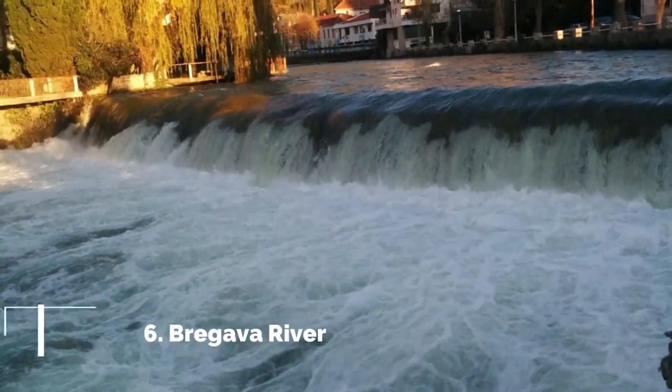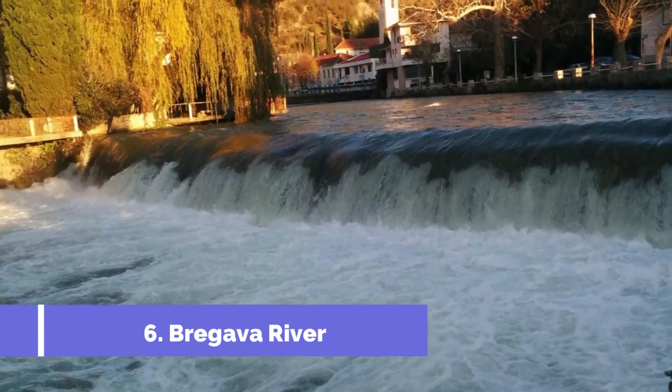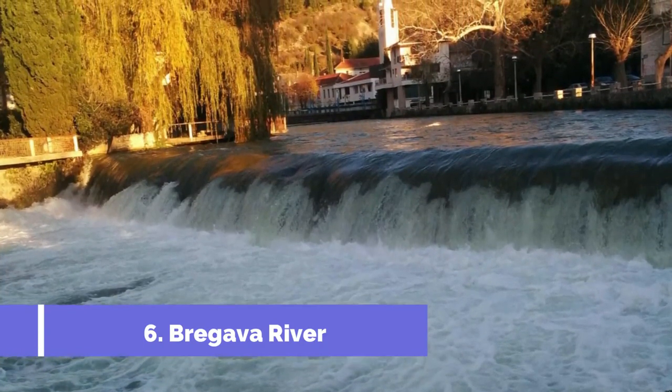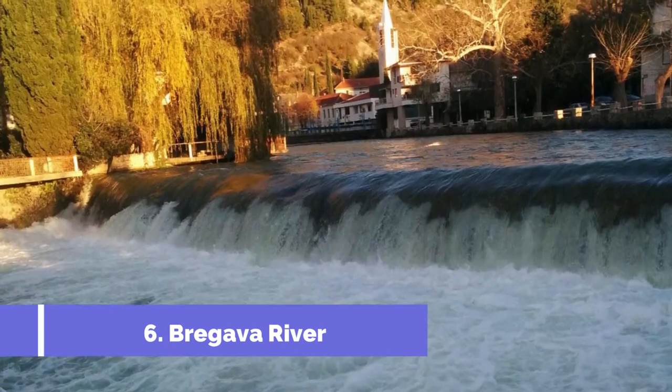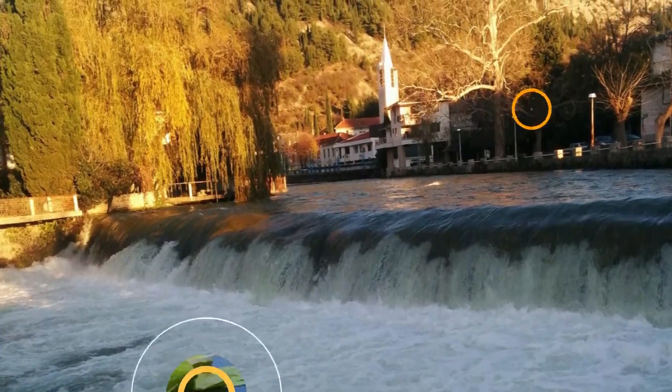Number 6: Bragava River. Located in the mesmerizing town of Stolak, Bosnia and Herzegovina, the Bragava River is a top attraction that should not be missed during your visit to this historical and culturally rich region.